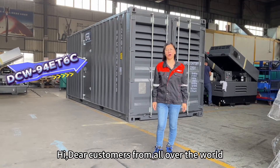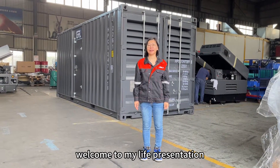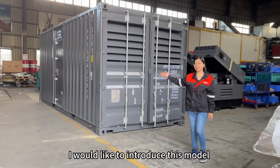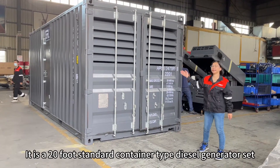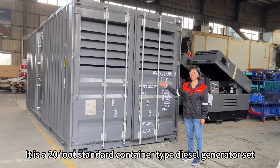Hi, dear customers from all over the world. I'm Anne De Chen from Xiamen GTL Power System Limit Corporation. Welcome to my live presentation. I would like to introduce this model DCW-94 ET6C. It is a 20-foot standard container type diesel generator set.